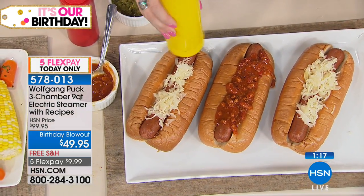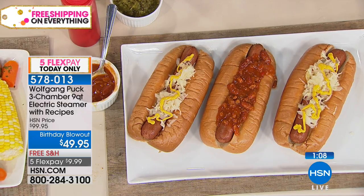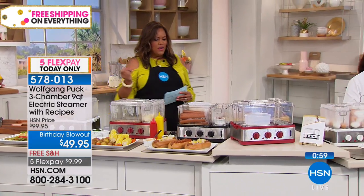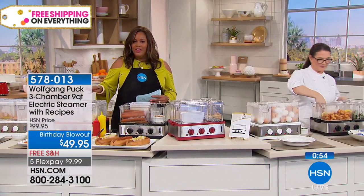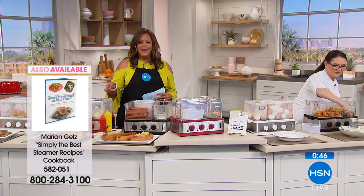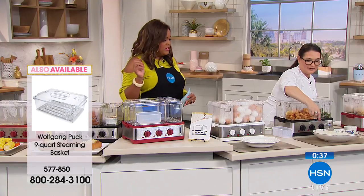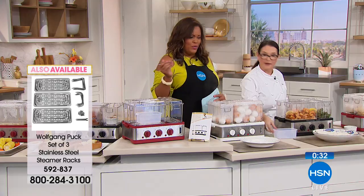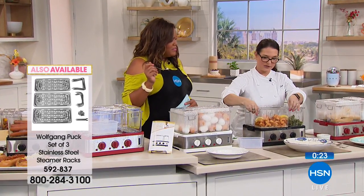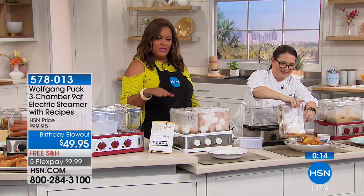If you're busy and have meetings or have to go to the office, you can come home and quickly put things in the three separate steamer reservoirs with three separate timers. It's 45 minutes of continuous steaming and starts in as quickly as 45 seconds. It comes with a rice cooker that fits three cups — perfect for the family. This is the lowest price we've ever offered Wolfgang's nine-quart steamer: 50% off, $50 off, normally $100, now $49.95, on five flexible payments for $9.99, with free shipping.